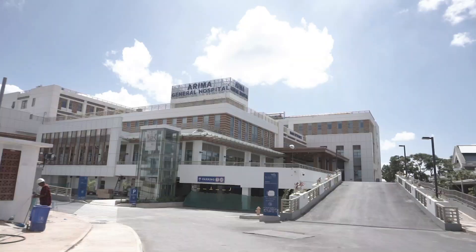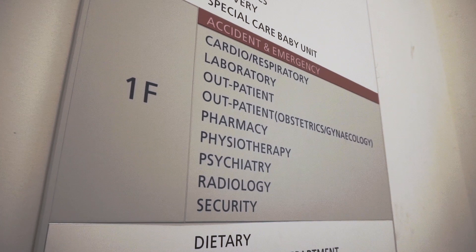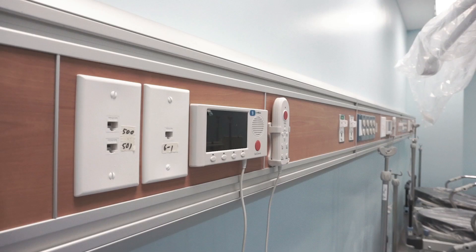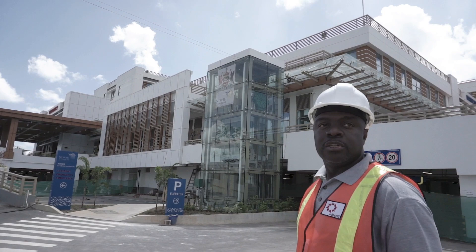The Urban Development Corporation of Trinidad and Tobago is pleased to announce that construction on the Arima Hospital is 98% complete, with a first phase carded for mid-April and the remaining services to be fully operational by May. The focus is currently on installation, commissioning, and provision of end-user training of all items of medical and non-medical equipment systems.